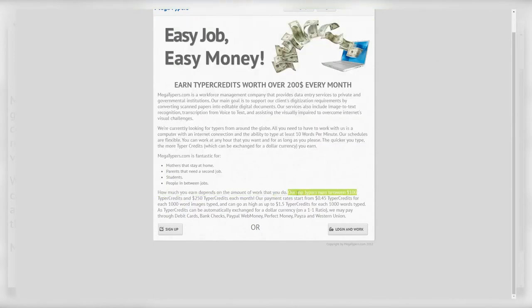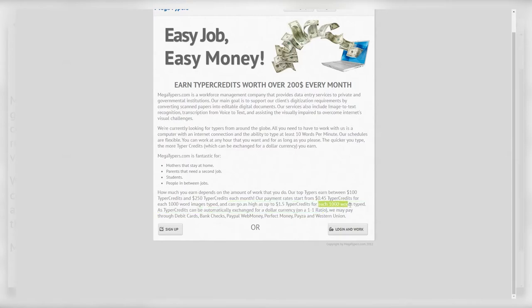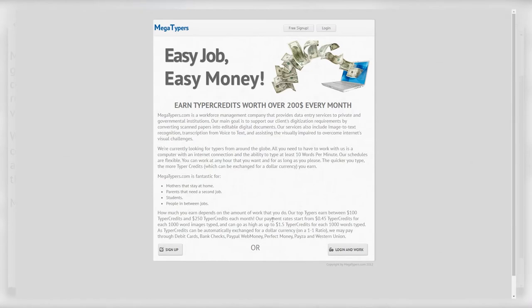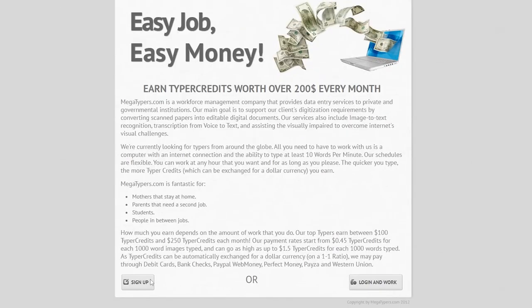Top typers earn between 100 and 250 typer credits each month. Payment rates start from 45 cents per 1,000 words typed and can go as high as $1.50 typer credits per 1,000 words typed. Typer credits are automatically exchanged for dollar currency, and they pay through debit cards, banks, checks, PayPal, WebMoney, Perfect Money, and Western Union. To sign up, just click the sign-up button and proceed with the registration process. As soon as you're signed up, you can immediately get to work and start earning.